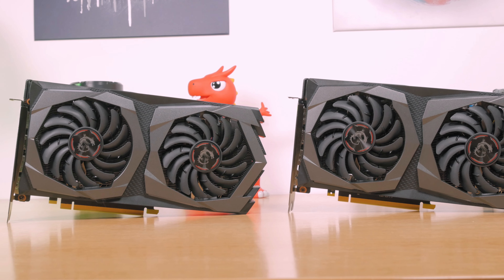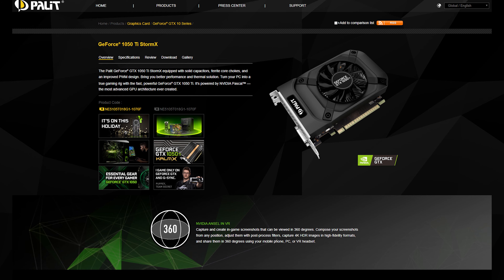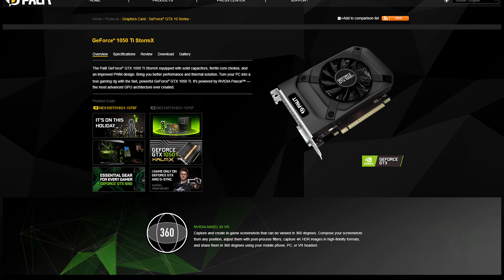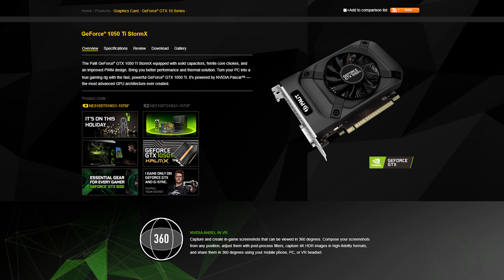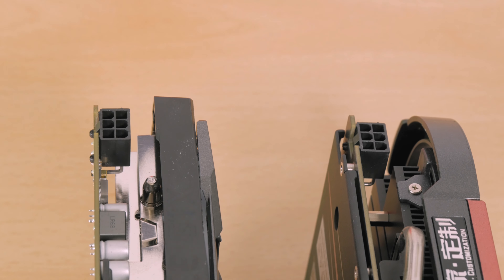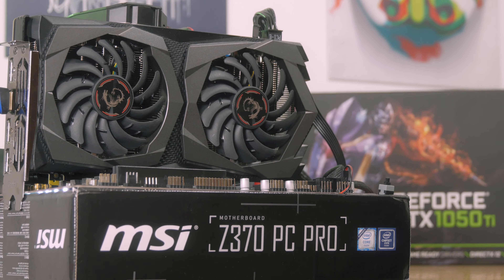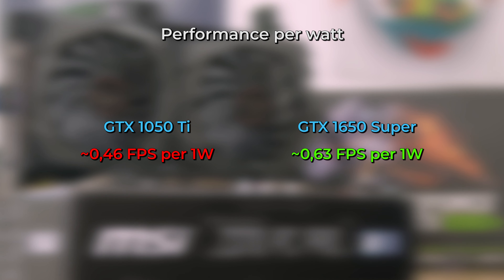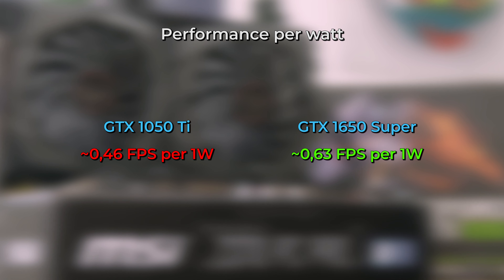With that power consumption, the GTX 1650 Super and its non-Super sibling will not have a version that requires no additional PCIe power connector, unlike some GTX 1050 Ti models which makes them practical with a less powerful PSU — and that's a slight downside for the 1650 series. Speaking of power consumption, if we average FPS across all 10 games and divide by the card's power draw, you get around 0.6 fps per watt for the GTX 1650 Super versus about 0.5 fps per watt for the GTX 1050 Ti, making the 1650 Super modestly more efficient.